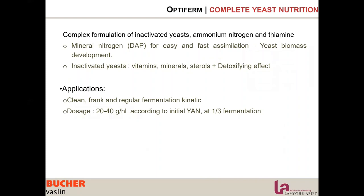That's where Optiferm comes in. Optiferm is our complex formulation of inactivated yeast, ammonium nitrogen, and thiamine. So we are giving vitamins, minerals, and sterols to the yeast, plus a detoxifying effect. We increase resistance, detoxify the must, and bring mineral nitrogen in ammonium form for easy and fast assimilation when the yeast needs just a quick kick of energy.